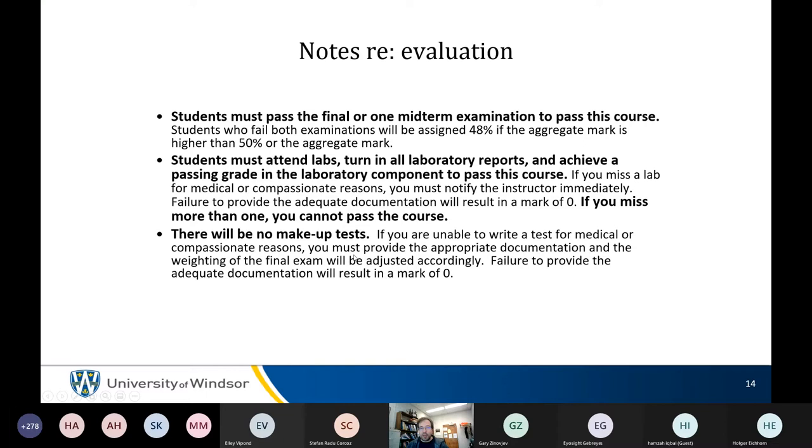There are no makeup tests. Top Hat is the book — it's all online, same price. You can buy a hard copy but the second edition may only be released through Top Hat. John acknowledges he hates that, but the course is remote this term.